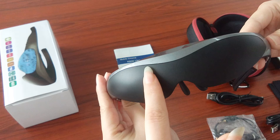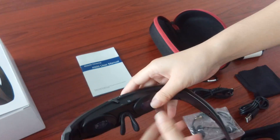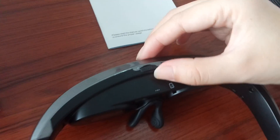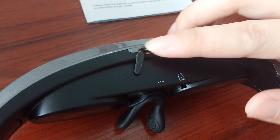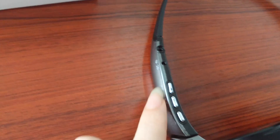You can swipe it like a mouse. There is a USB port, TF card port, earphone port, DC in, and buttons.